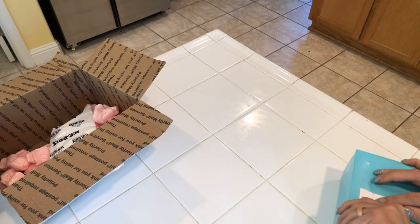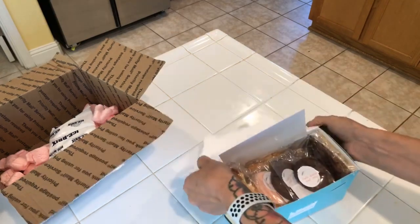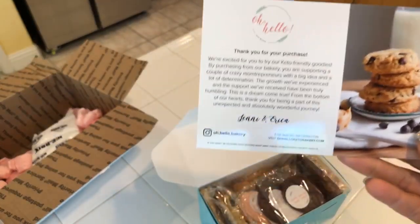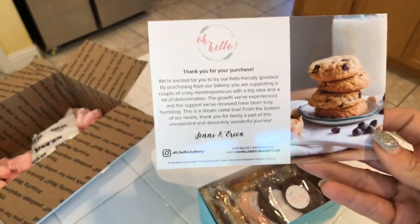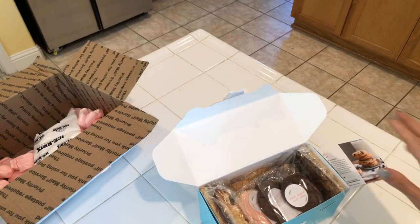I hate breaking that cute sticker, but let me make sure this is in view for you guys. A phone call was coming in — sorry about that. We've got a 'thank you for your purchase' card. This is all keto, you guys.